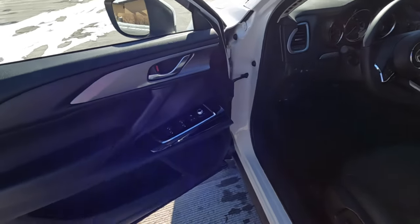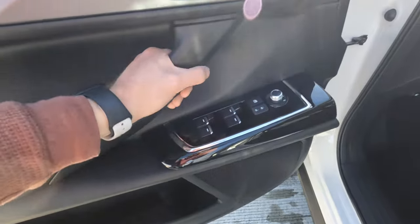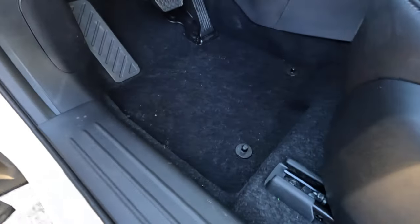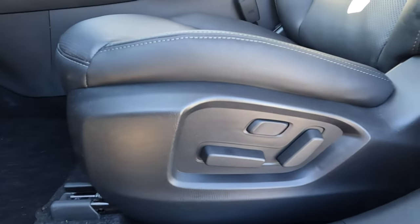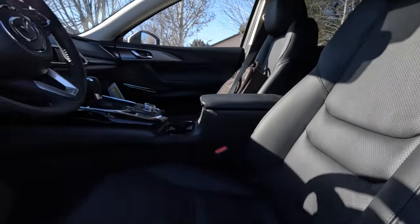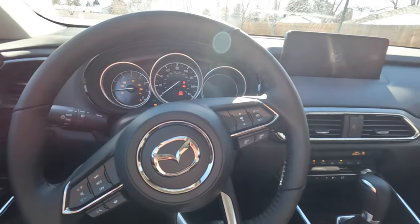On the door panel there are really nice appealing materials — the armrest is soft touch and looks good. You have the handle with a piano black finish and a chrome line around the mirror and window controls, plus an unnamed speaker, a bottle holder, and enough room for a pack of Twizzlers. There's a plastic door sill, floor mats, rubber pedals, gas door release, hood release, windshield wiper stalk, and power adjustment controls for the leather seats.